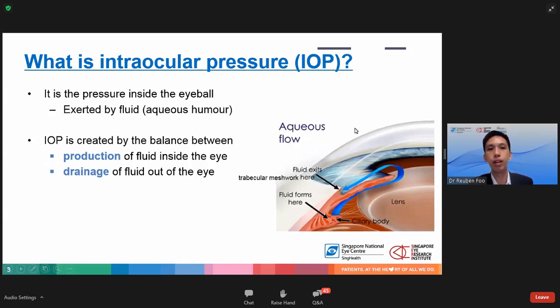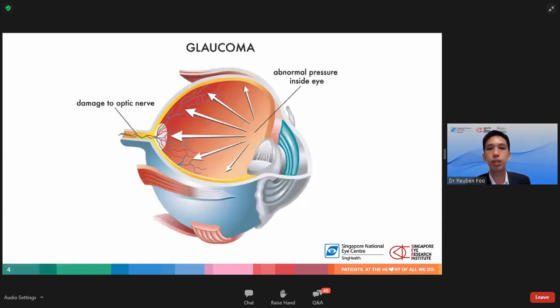Our eye has a pressure within it that is produced by the ciliary body. The ciliary body produces a fluid called the aqueous humor, which maintains the pressure so the eye does not deflate. The eyeball is essentially like a balloon with fluid inside that keeps it distended. This intraocular pressure is created by the balance between production of fluid and drainage of fluid out of the eye. Within the eye there is a structure called the trabecular meshwork which allows fluid to flow out. When there is an imbalance between production and drainage, the eye pressure can be high, which can eventually lead to glaucoma.